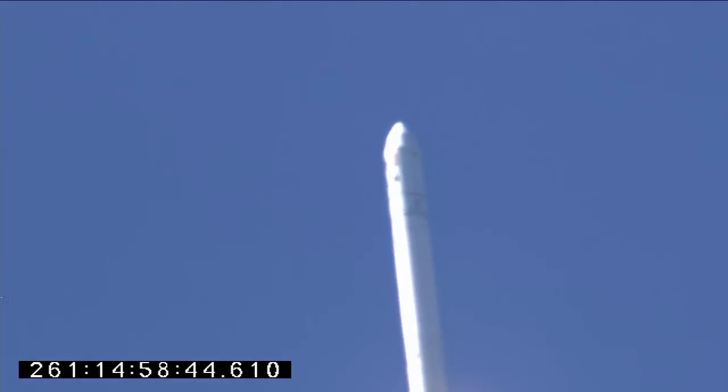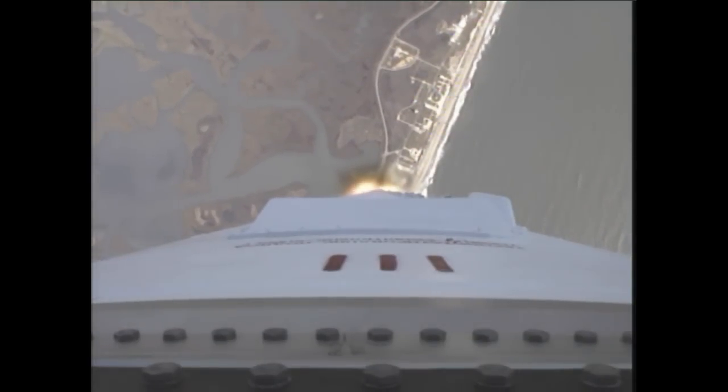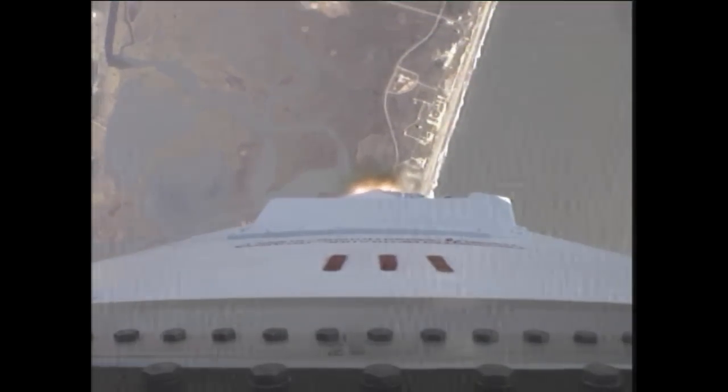Antares is making its second flight on this mission. We're sending Cygnus on its first journey of many to the International Space Station. Looks like they fixed the rocket camera now. Beautiful view.